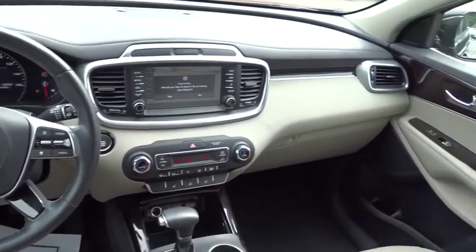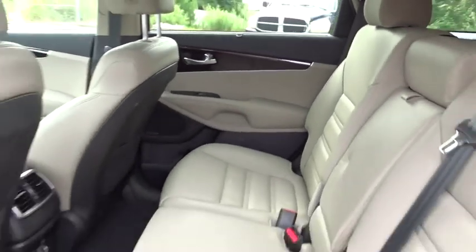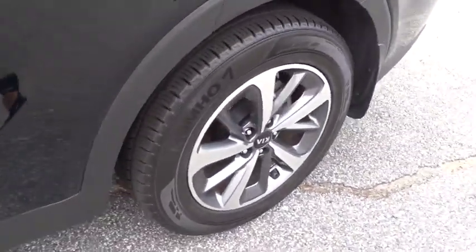Front wheel drive, power steering, auto dimming rear view mirror, aluminum wheels, four wheel disc brakes, and keyless start.